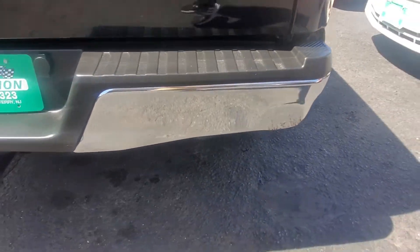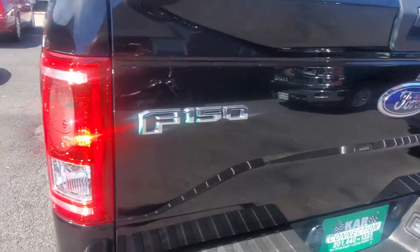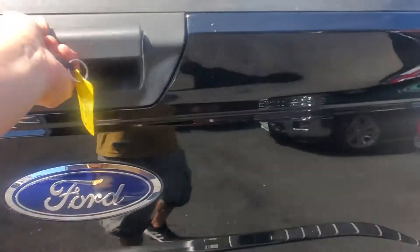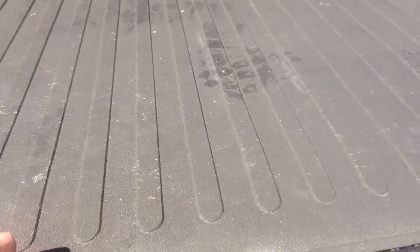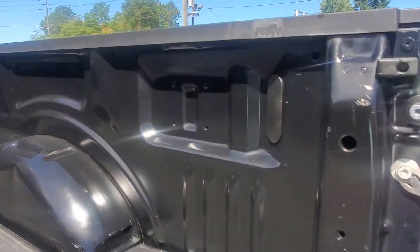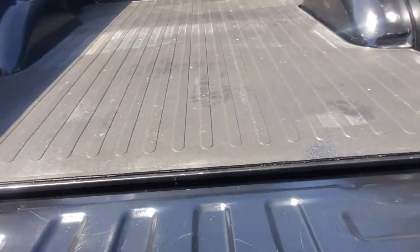Rear bumper is chrome — no dents, no scratches, no rust. Rear tailgate is in good shape with no dents of any kind. It does have a liner on the bed, but if we look at the side of the bed, it's in very good shape — not dinged up, not scratched up. Very good condition.